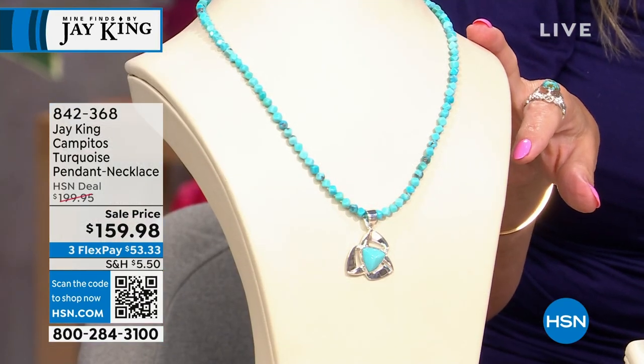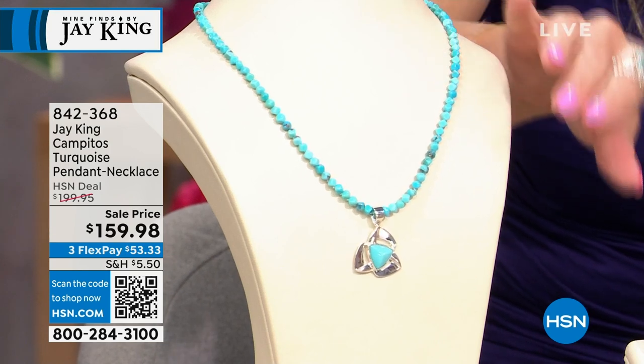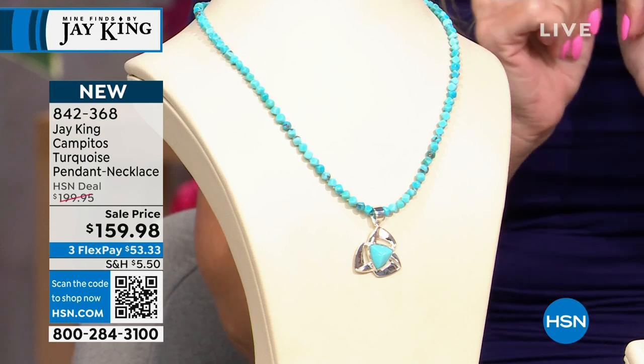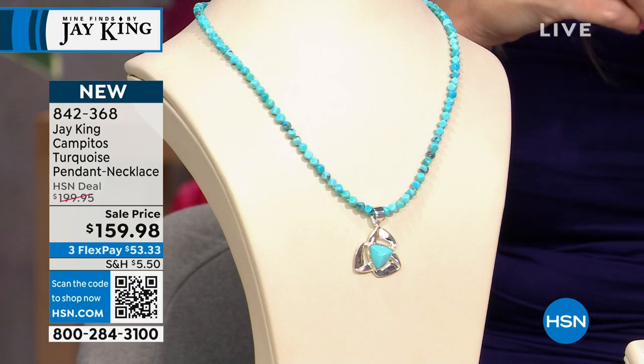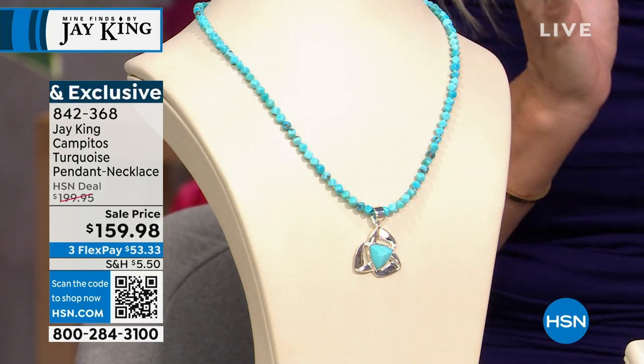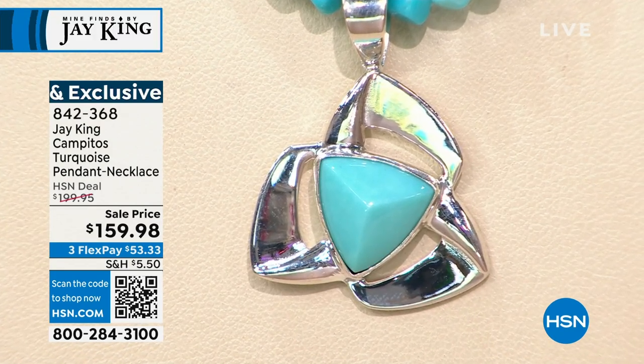We're going to talk about the Campitos Turquoise. We haven't previewed this yet, so I know it's going to be very popular. On sale at $159.98 — you're looking at the turquoise nugget beaded necklace, and look at the pendant, which is included. It's sterling silver with a beautiful triangular turquoise all bezel set in sterling silver, and a beautiful pinwheel design with an oversized, generous bale. This is Campitos Blue Ice.